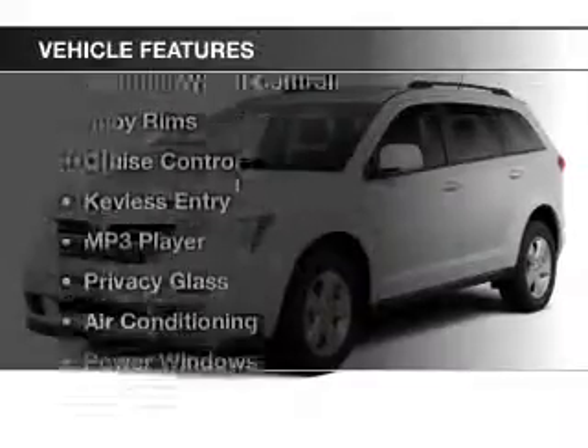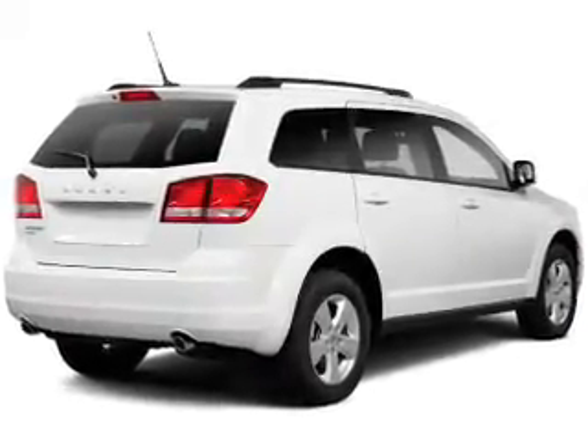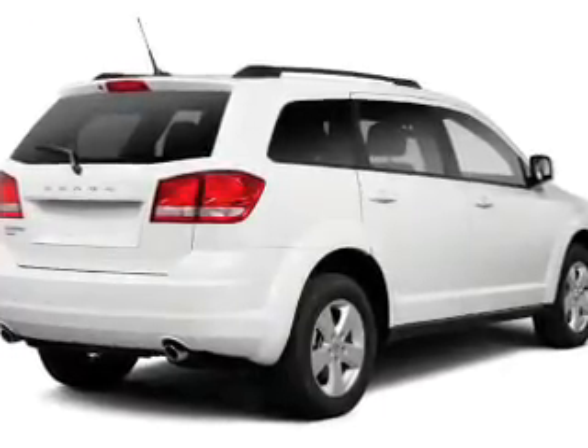The features include push-button start, satellite radio, steering wheel controls, alloy rims, cruise control, keyless entry, an MP3 player, privacy glass, air conditioning, and power windows.